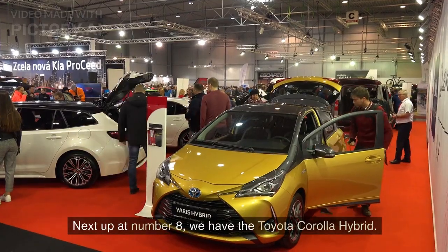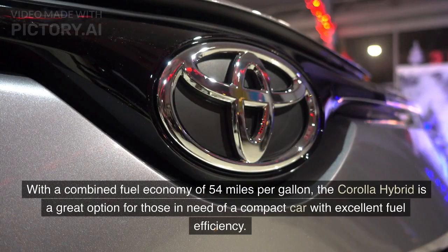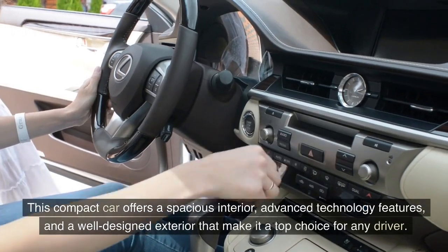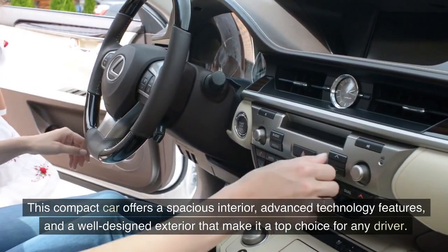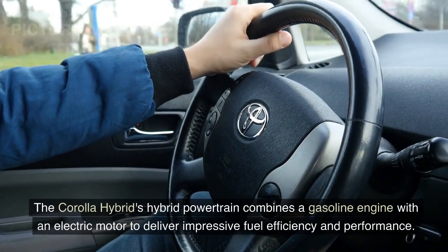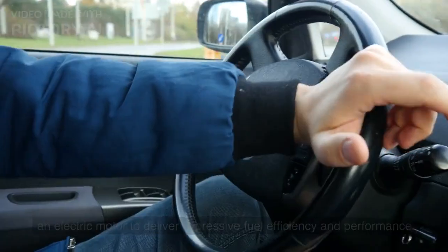Next up at number 8, we have the Toyota Corolla Hybrid. With a combined fuel economy of 54 miles per gallon, the Corolla Hybrid is a great option for those in need of a compact car with excellent fuel efficiency. This compact car offers a spacious interior, advanced technology features, and a well-designed exterior that make it a top choice for any driver. The Corolla Hybrid's powertrain combines a gasoline engine with an electric motor to deliver impressive fuel efficiency and performance.